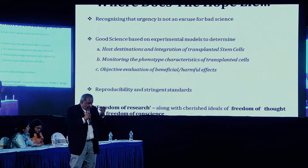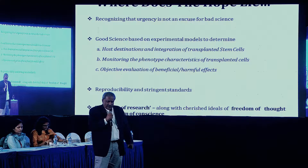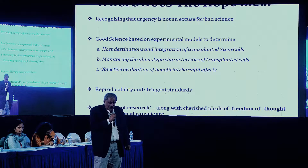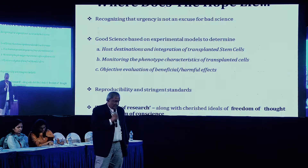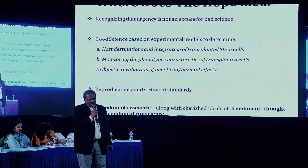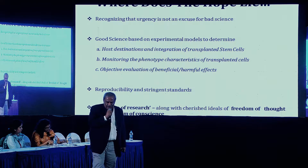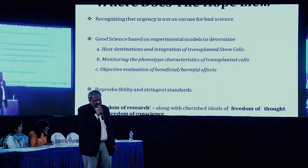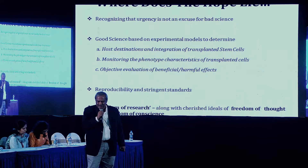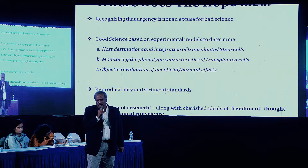How do they integrate with the host tissue? What is the response of host tissue following stem cell transplantation? We also have to monitor the phenotype — in our own experience, in some past experiments we thought cells were going to be definitely neurons, but once transplanted, they became glial cells. An objective evaluation of beneficial and harmful effects is essential — medicine is always about benefit versus risk. If you have more benefits and manageable risk, then proceed. Reproducibility is a must, and stringent standards should be practiced, along with freedom of research and freedom of thought. We need proper objective research before stem cells can be applied on a large scale.